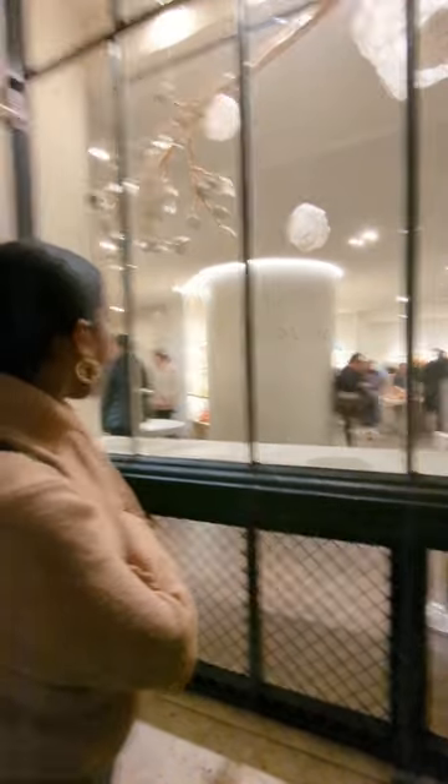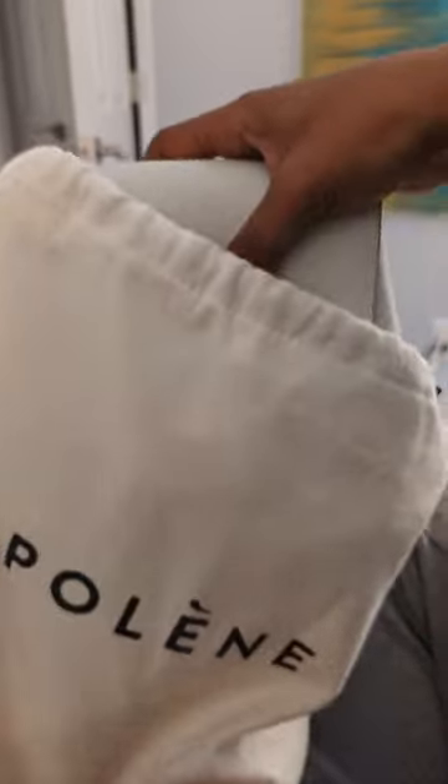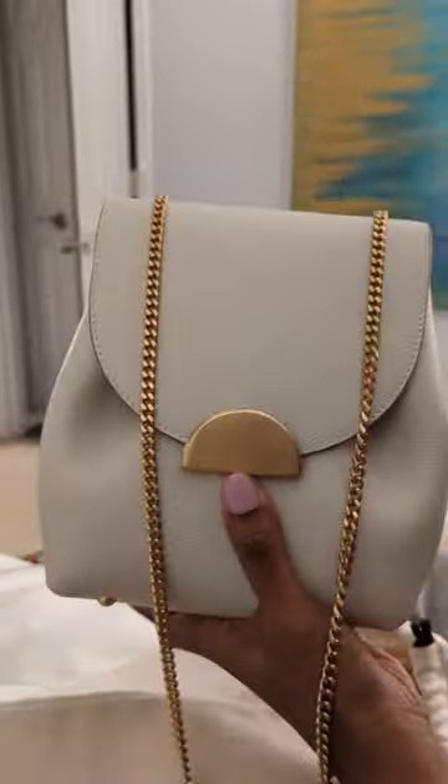Did you buy some consumer goods while visiting the European Union? American citizens can get a portion of the VAT refunded to them upon exit. Just show the retailer your passport and ask for them to complete the form for you.